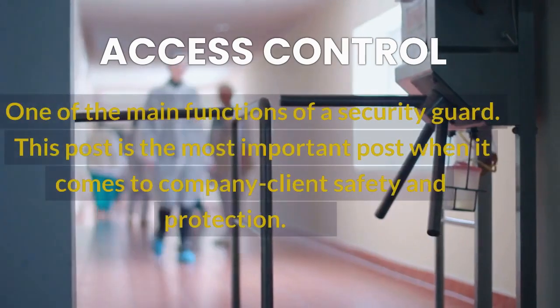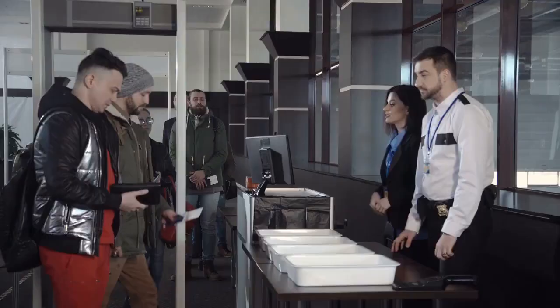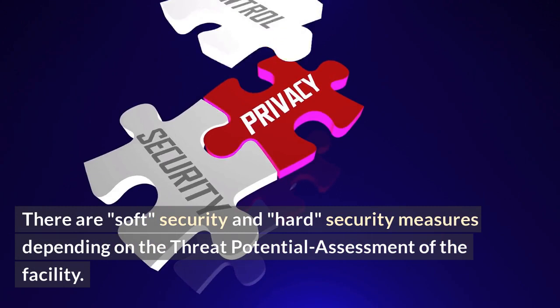One of the main functions of a security guard — this post is the most important post when it comes to company and client safety and protection. Access control measures focus on regulating the movement of people, vehicles, and packages at the entrance or exit locations in or on a facility. There are soft security and hard security measures depending on the threat potential assessment of the facility.